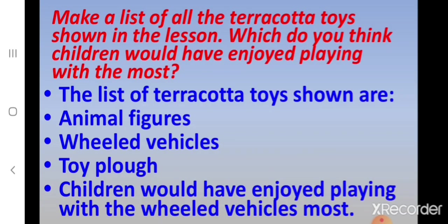Now let's discuss. Children, make a list of all the terracotta toys shown in the lesson. The list of terracotta toys shown in this lesson are animal figures, wheeled vehicles and toy plough. The children would have enjoyed playing with the wheeled vehicles most.